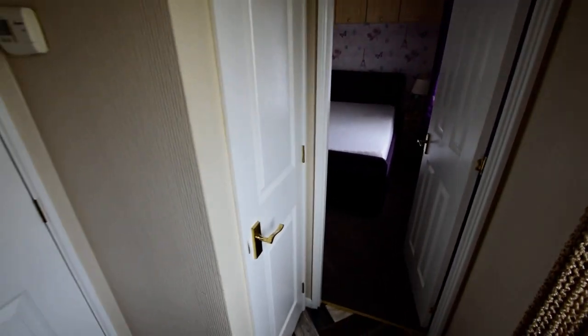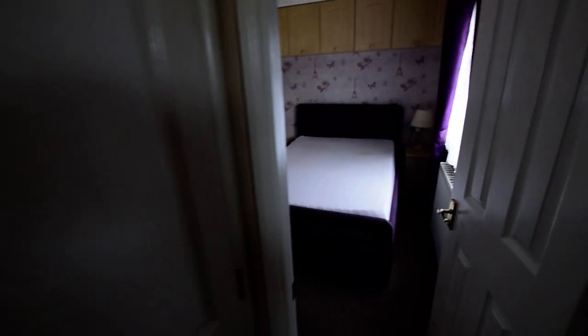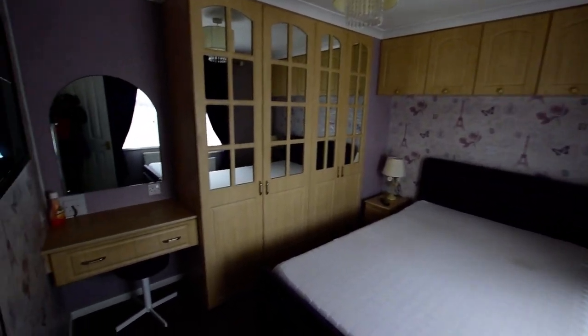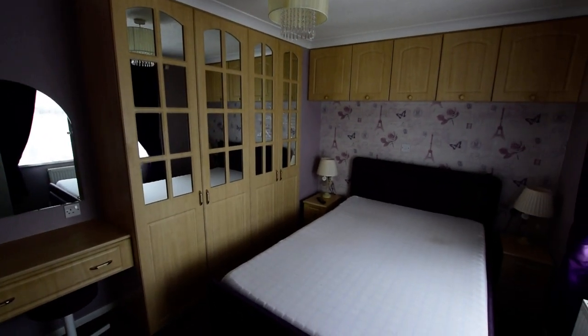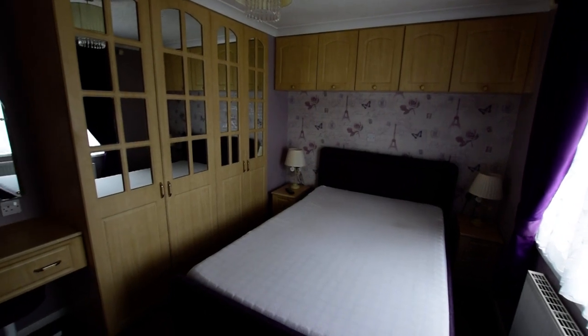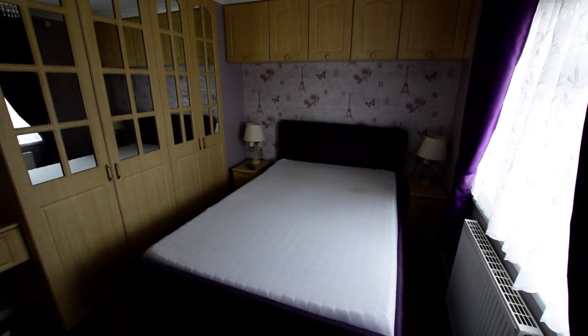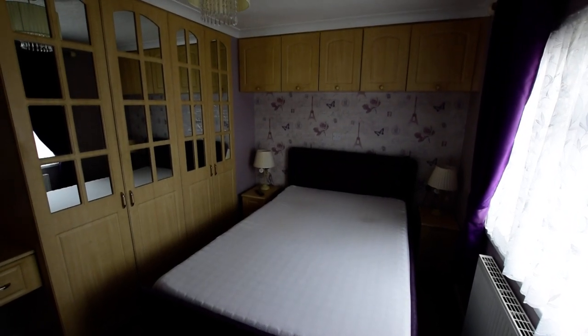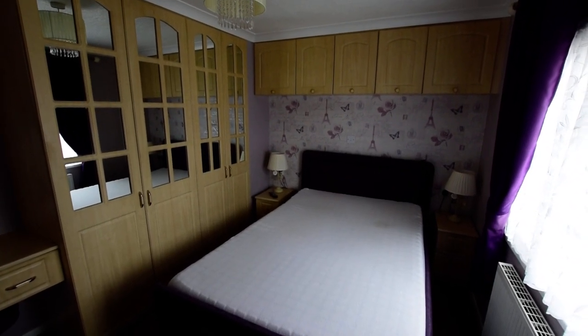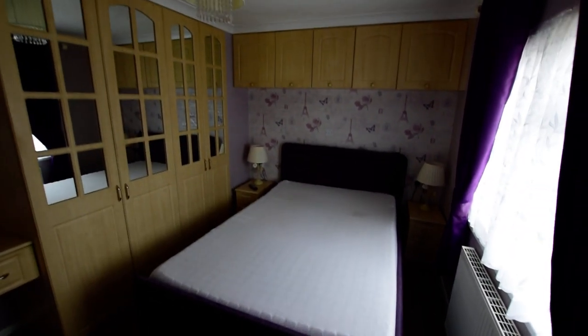We have a storage cupboard here in the hallway, which is quite handy. At the back we have a nicely presented double bedroom, as you can see with nicely fitted furniture, and that is a riser electronically operated bed included in the sale.